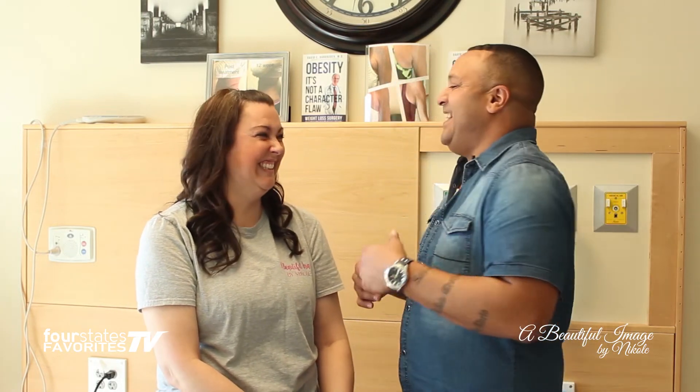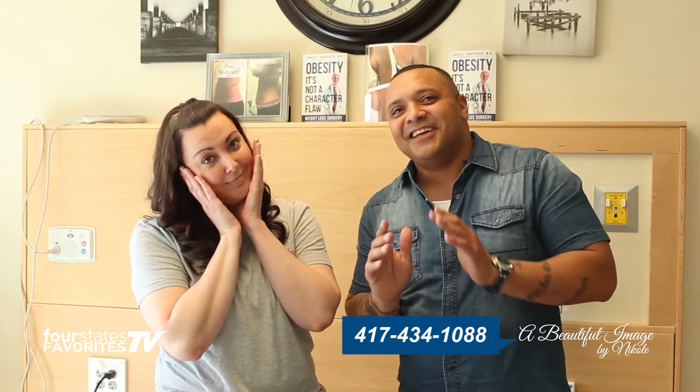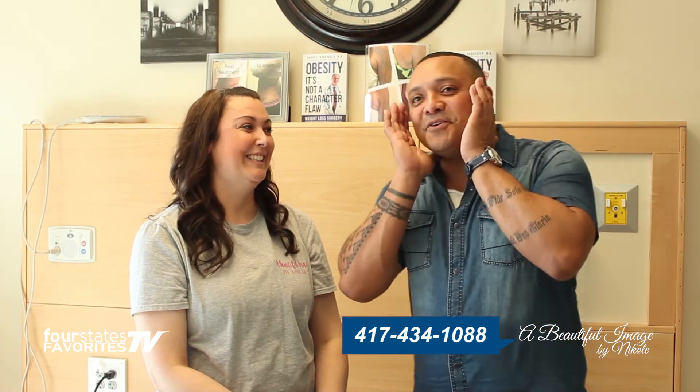We're gonna see some tattoo removal — we gave a little glimpse of what we were talking about. How do they get in touch with you? My telephone number is 417-434-1088, and you can find me on Facebook also at A Beautiful Image by Nicole. All right, let's see what you do.